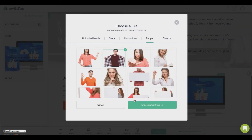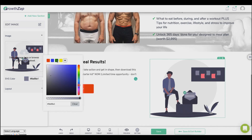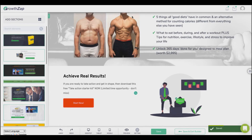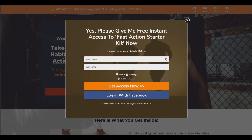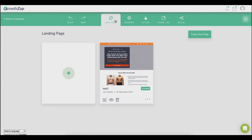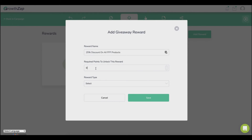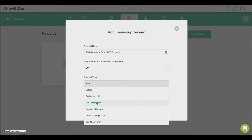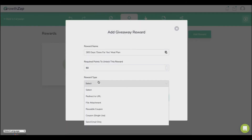We have a library of objects, illustrations, and transparent people images you can use. Let's save and preview our page, then exit the editor and proceed with our campaign. Let's configure the rewards — these are the incentives subscribers get when they share your campaign. The first reward is a 25% discount coupon, unlocked at 30 points. The next reward is a PDF file — you can redirect to a URL or upload the file directly.